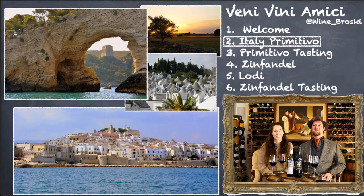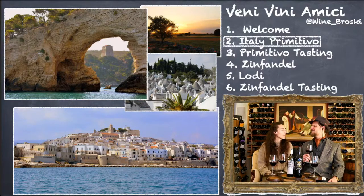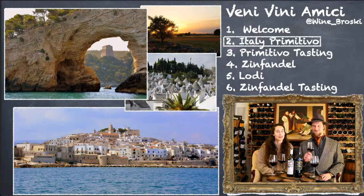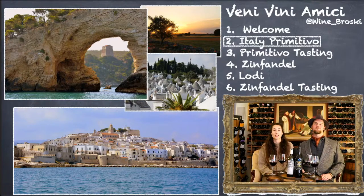Lodi is 90 miles east of San Francisco in the Central Valley. Primitivo is coming from Puglia, which is in the southern part of Italy in the heel of the boot. We always love to revisit beautiful pictures. With these lectures, we're going to be doing a little bit of background into the region and the grapes. Feel free to keep drinking — we will have dedicated drinking times. These images are from Puglia, the region in the southern part of Italy that contains the spur and the heel of the boot. It's relatively flat, very sunny, and it's known for being a major agricultural producer.